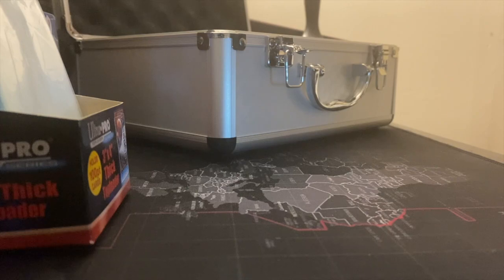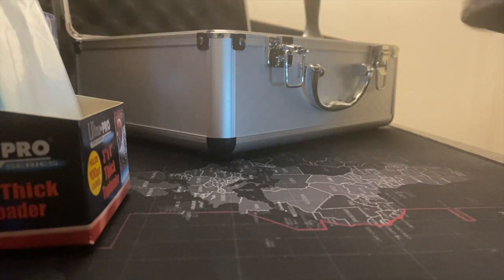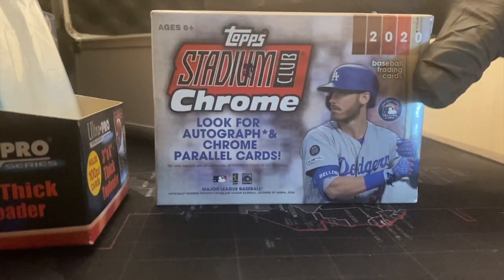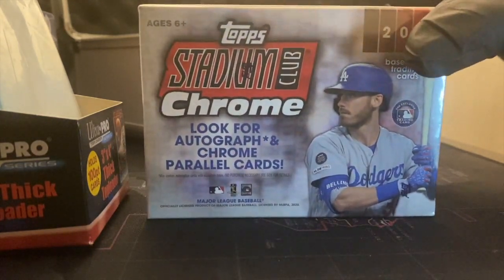All right, how are we doing tonight guys? I'm back with another break for Fred's Card Shop. Tonight we're going to be getting into something a little bit different than last time. I love the way the Topps Chrome looked, so I said why not change it up and get into some Topps Stadium Chrome Baseball 2020, with Cody Bellinger on the front — always a good name there.